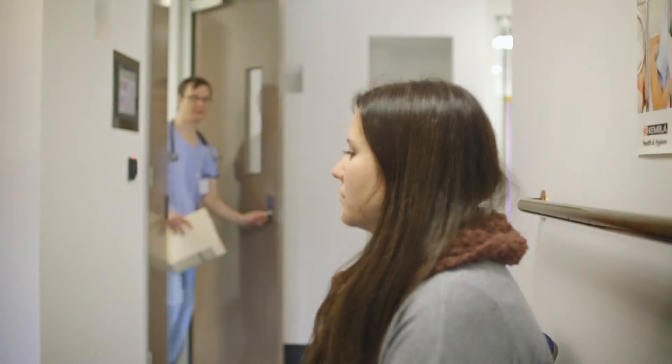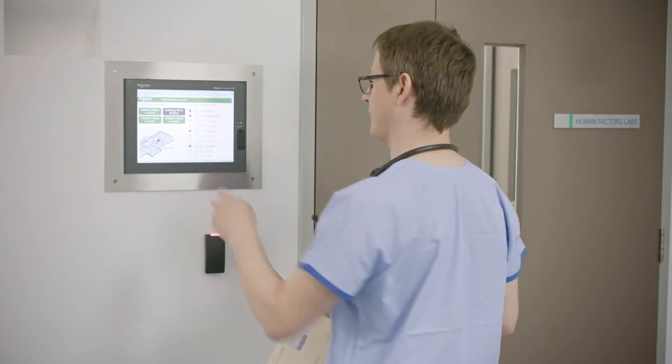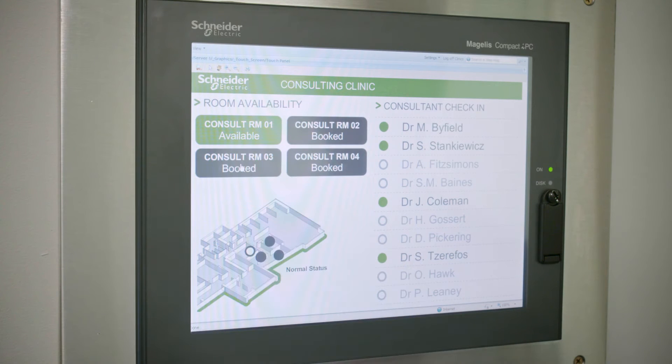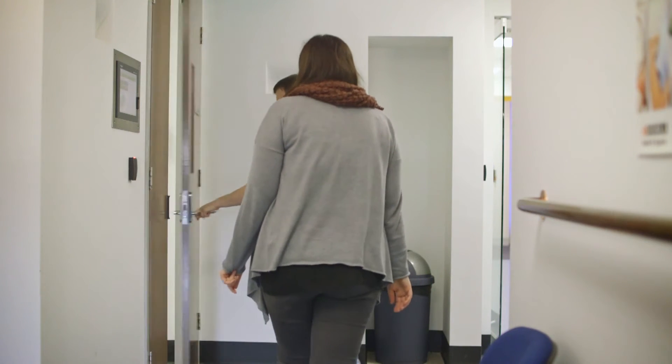Technology is really driving the change in healthcare. It's creating knowledgeable patients with access to information. It's also allowing us to become far more efficient, which is going to be one of the great challenges as we go forward in this century.